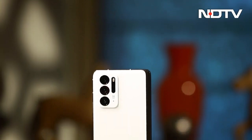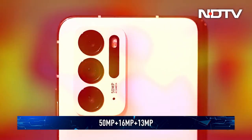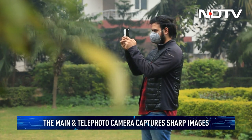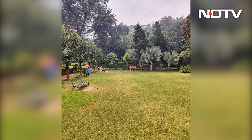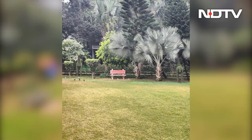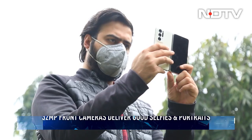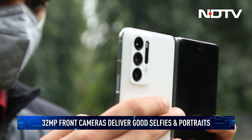The Find N will last all day with a 4500mAh battery, and when you plug in there's a 33W fast charger in the box, though we wish Oppo had included one of the faster ones. Camera-wise, there's a 50MP primary sensor paired with a 16MP ultra-wide and a 13MP telephoto lens with 2x optical zoom. The main camera performs very well in almost all conditions, with detailed photos, wide dynamic range and fairly natural color reproduction. There are also two selfie cameras, both 32MP sensors, so selfies and portrait shots all turn out quite good.